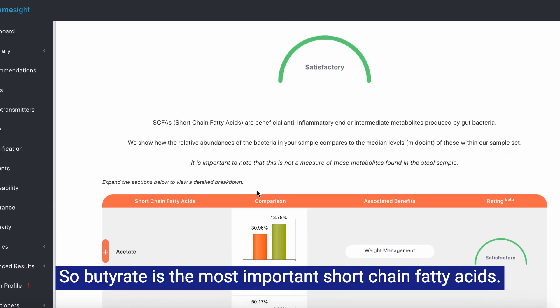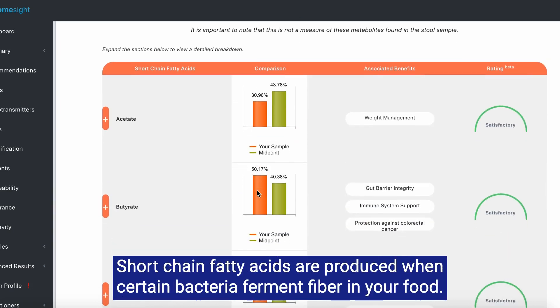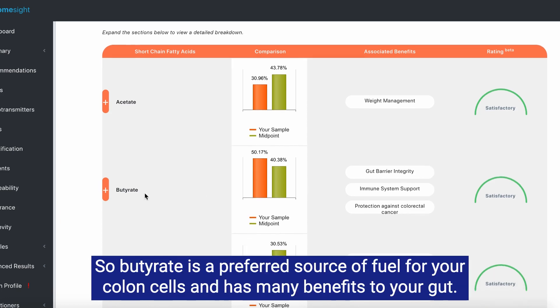Butyrate is the most important short-chain fatty acid. Short-chain fatty acids are produced when certain bacteria ferment fiber in your food. Butyrate is a preferred source of fuel for your colon cells and has many benefits to your gut.